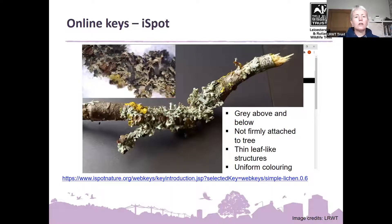And one more online key to show — this one for lichens. I must confess to knowing very little about lichens, but I went into the garden, found a branch of an apple tree with lichen on it, popped it under a little microscope for a closer look, and I want to try to work out what lichen it might be. So the feature to remember first: it's grey above and below.